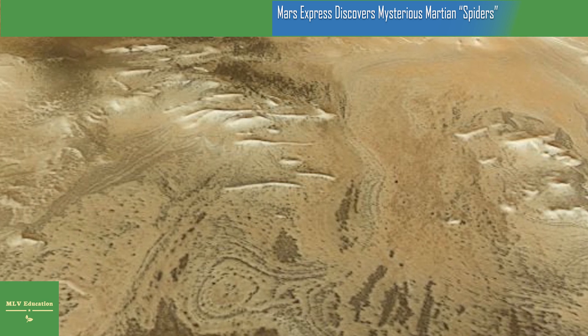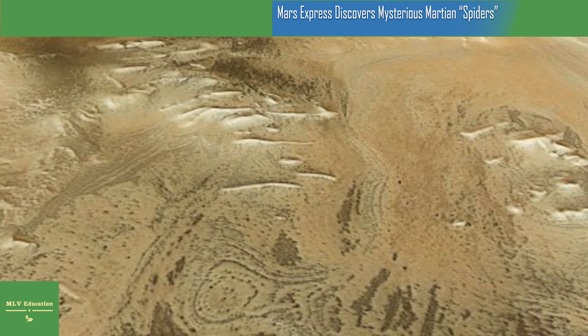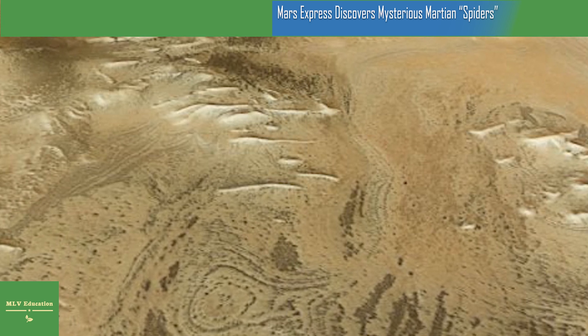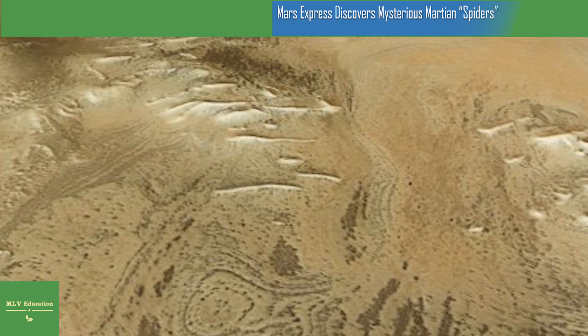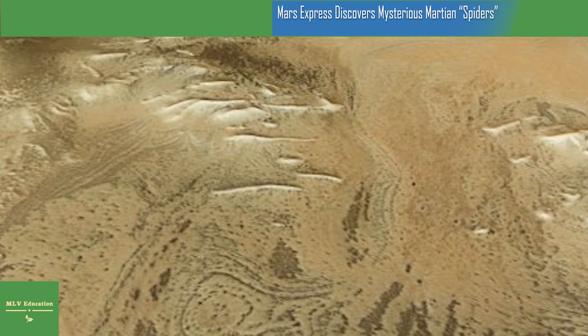A mysterious origin: we're still not sure exactly how Inca City formed. It could be that sand dunes have turned to stone over time, perhaps material such as magma or sand is seeping through fractured sheets of Martian rock, or the ridges could be eskers — winding structures related to glaciers. The walls of Inca City appear to trace part of a large circle, 86 kilometers in diameter.